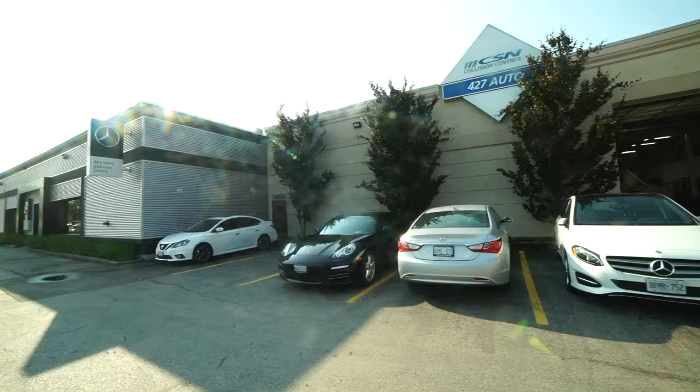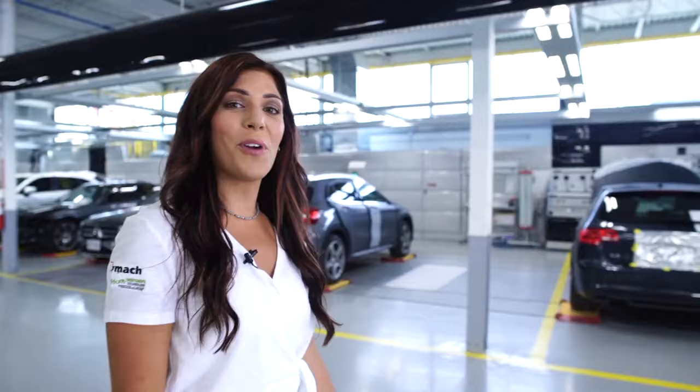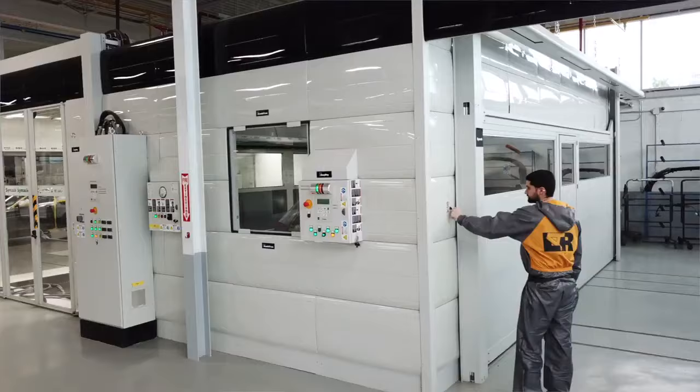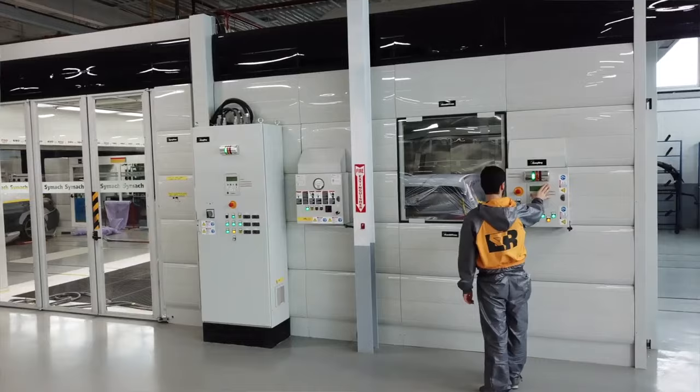Hey, it's Erin Gerizzo here and we are at 427 Collision, just outside of downtown Toronto. We got to take a little road trip this weekend to come see this incredible shop. In the Supercell we have the fixed line that has just the Spraytron, and here we get to see the C-Mac fixed line that actually has the Combitron. I'm so excited to see how it's made their shop more efficient and the repairs are better quality for the customer.